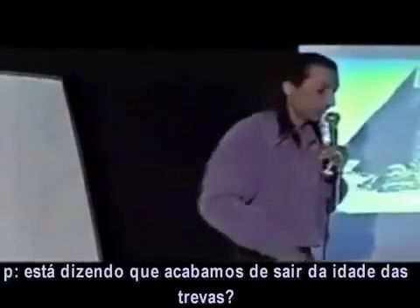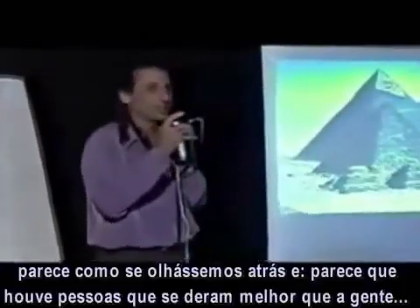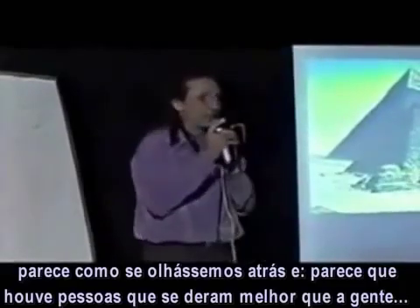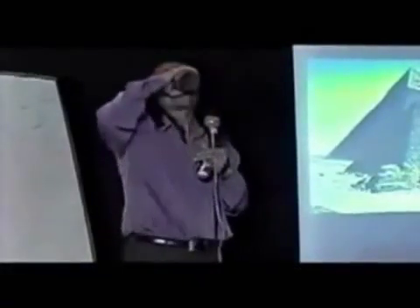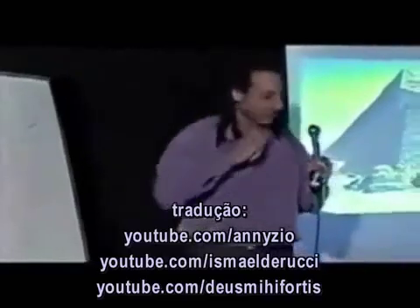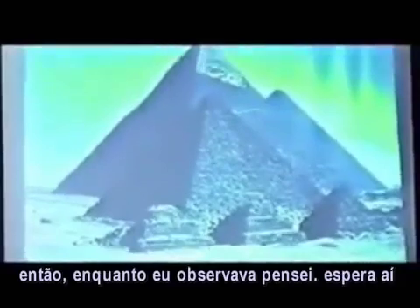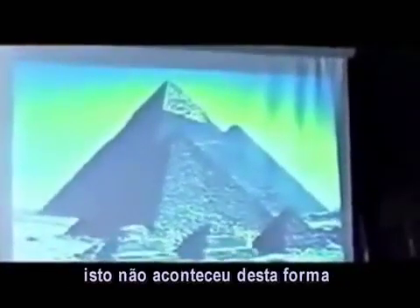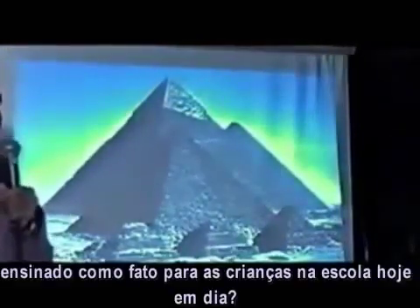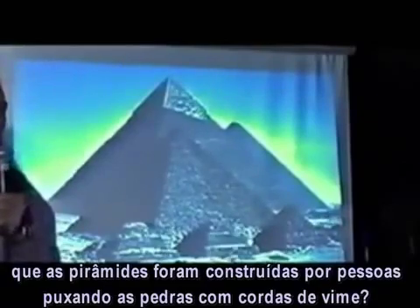So you could say we've just barely come out of the dark ages — or rather, we got into the dark ages. Because it seems that there were people doing a heck of a lot better than us. So when I was looking at this, I thought, wait a minute, that doesn't happen that way. Why is it that this is taught as facts to children in schools every day — that the pyramids were built by people pulling on vine ropes?